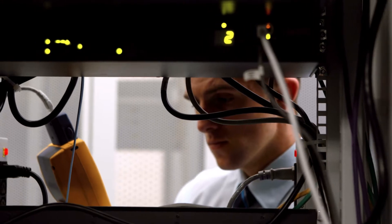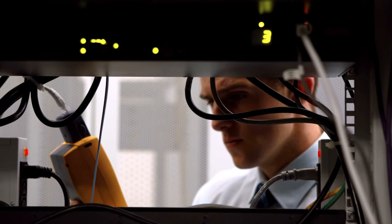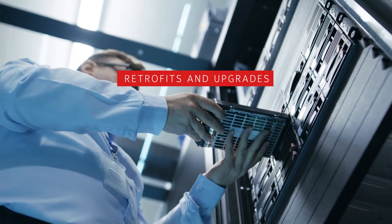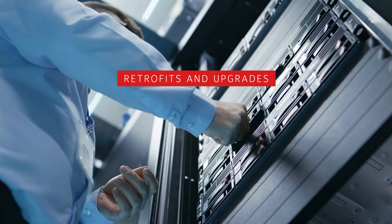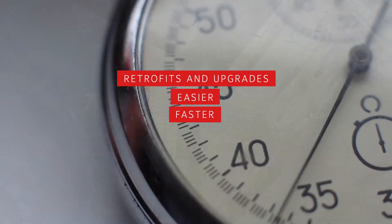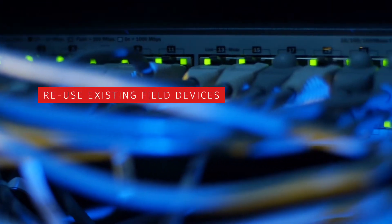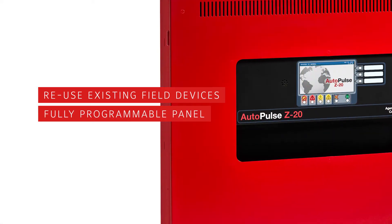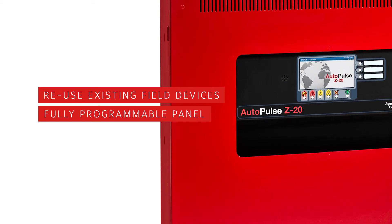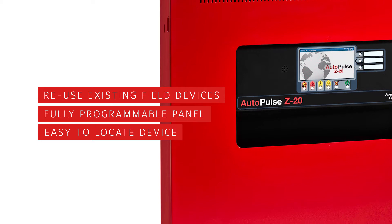We've engineered exceptional design and wiring flexibility into the Autopulse Z20, making retrofits and upgrades to take your existing system to our latest technology platform easier, faster, less disruptive, and less costly. In many cases, you can reuse existing field devices and wiring. You can even program the panel to recognize and use the existing end-of-line resistor, eliminating the need to do a field search to locate the device.